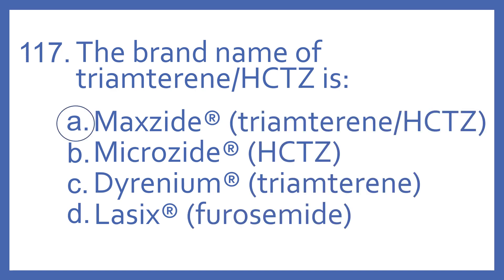And the answer is A. Maxide is the brand name of triamterene with HCTZ. Microzide is the brand name of HCTZ — that's the abbreviation for hydrochlorothiazide. Dyrenium is the brand name for triamterene. And Lasix is the brand name for furosemide. All of those medications are diuretics used for high blood pressure or for swelling.